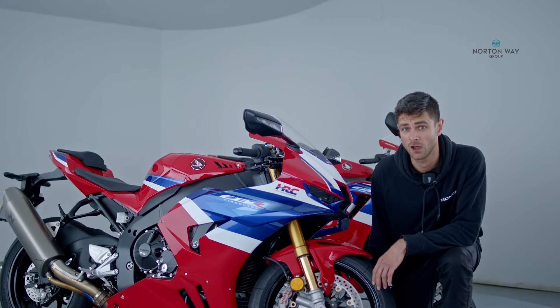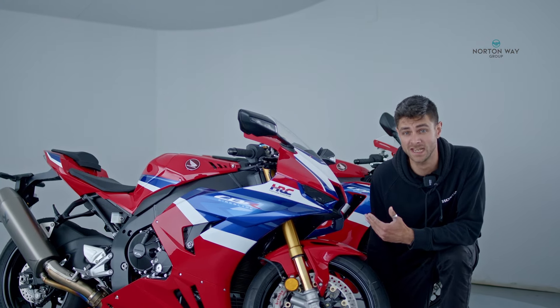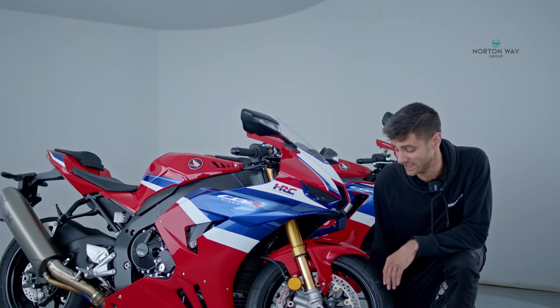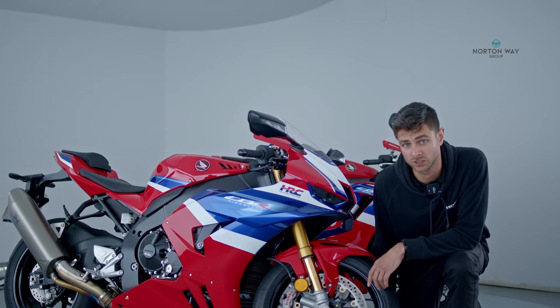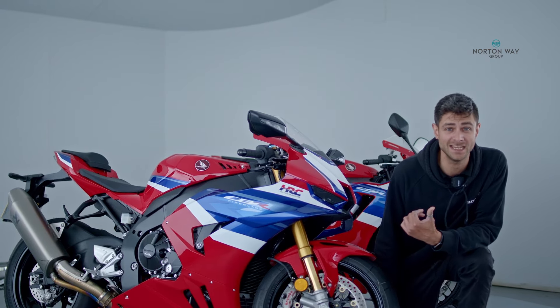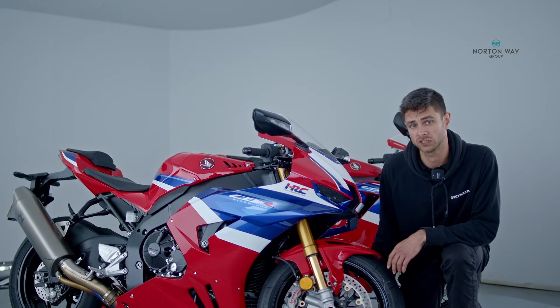Quite often the case with Honda, we've got another industry first. I'm a little bit of a suspension geek and this gets me really excited — we've got the Ohlins EC3 semi-active suspension, heavily updated over the EC2 and not currently available on any other manufacturer's platform.